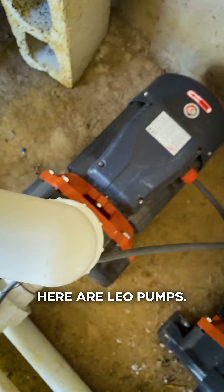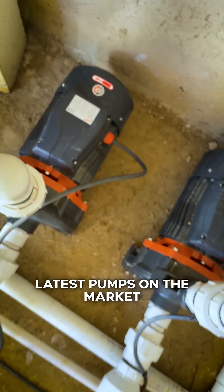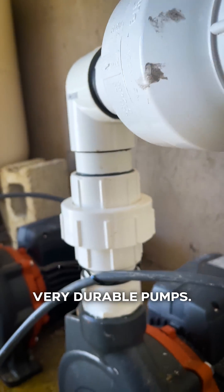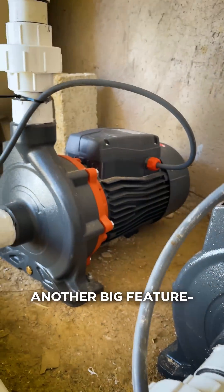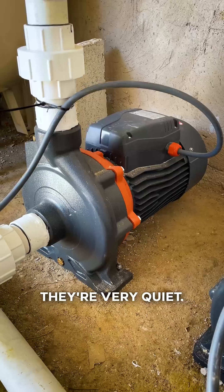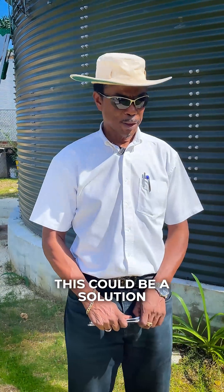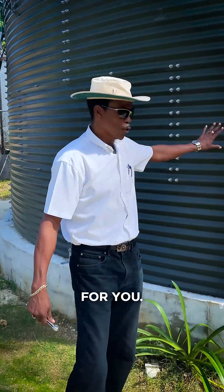What we are installing here are layer pumps. These are some of the latest pumps on the market, supplied by Ezra Tech — very durable pumps. Another big feature is that they are very quiet. If you are a client who is having water challenges, this could be a solution for you.